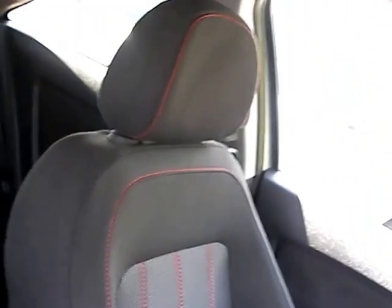Here is the rear of the car, with three seats in the rear.